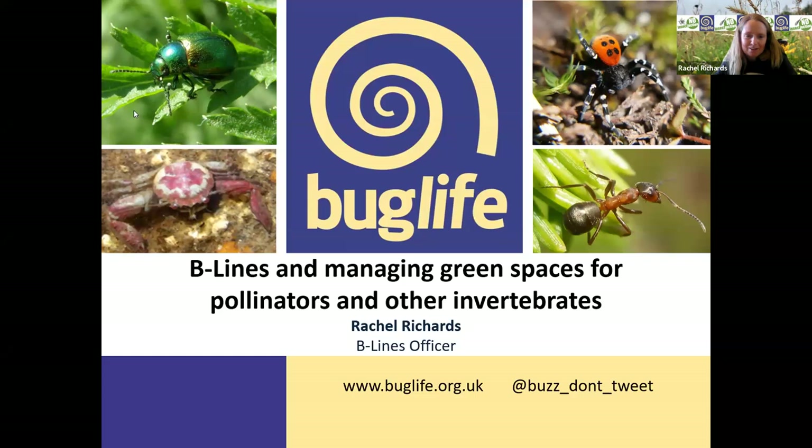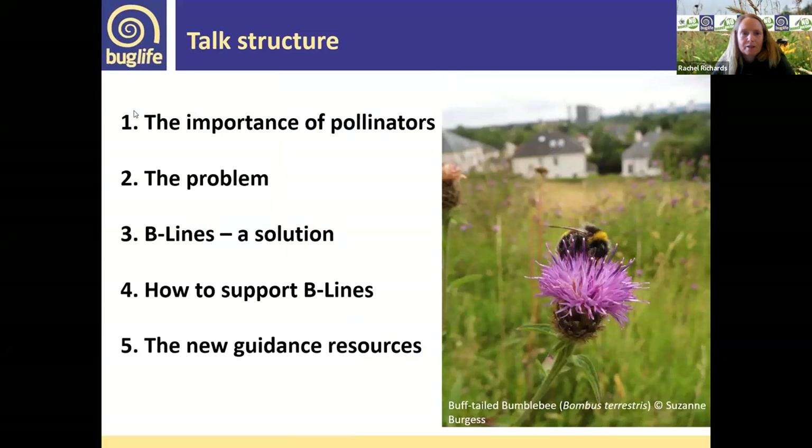I'm Rachel Richards, Beelines Officer for Bug Life. The basic structure of my talk today covers: the importance of pollinators, the problems that they face, beelines as a solution, how we can support beelines, and the new guidance resources.